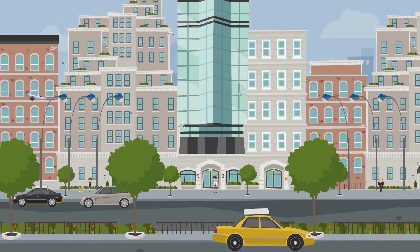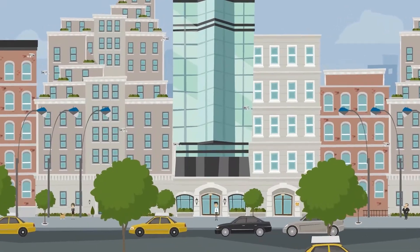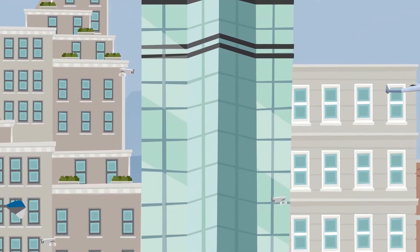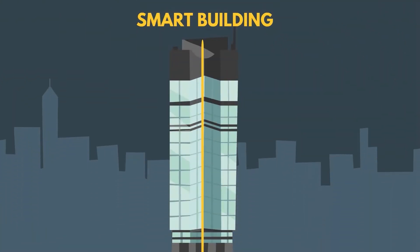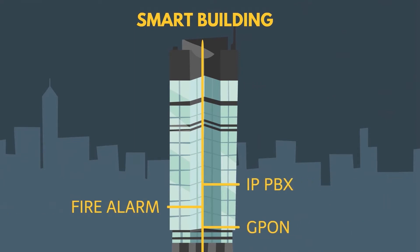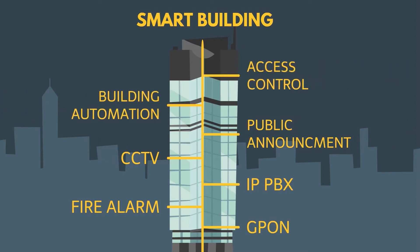Welcome to the Smart Area Solution. We will introduce several solutions that can enhance your business productivity, providing safety and security. The most interesting part of smart building is the combination of intelligent and green building. We can control and do building automation, moreover maintain building energy efficiency.